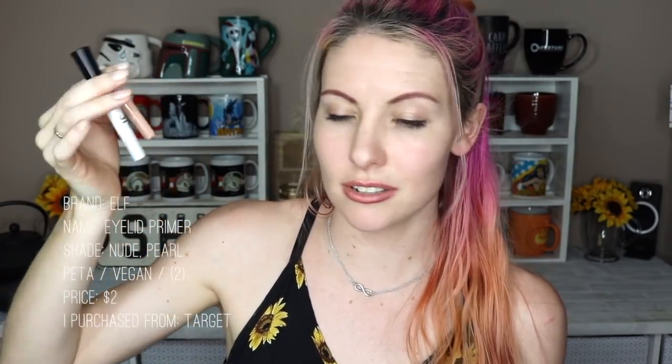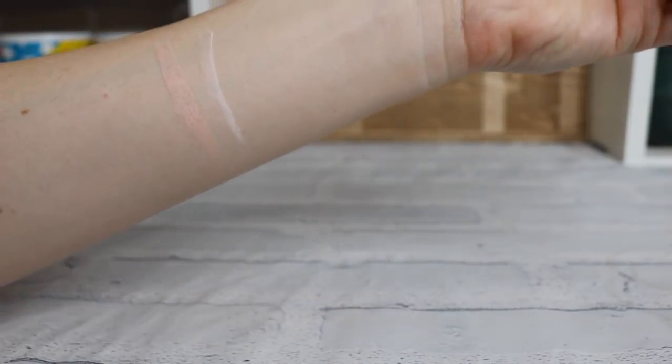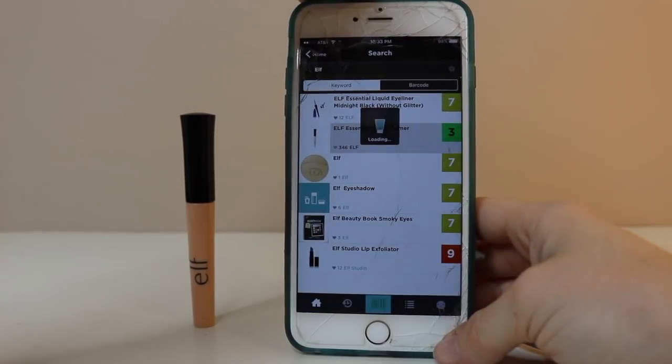For eye priming I just use the ELF eyelid primer. They're cheap, they work great, and you really don't need anything more. The ingredients are minimal in toxicity, which is awesome. I will warn you not all ELF products are great — they have some toxic products — but sometimes you can find gems like this. Whereas brands like 100% Pure, everything they make is good quality for your skin.